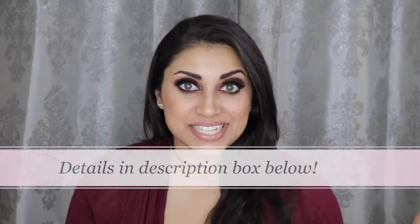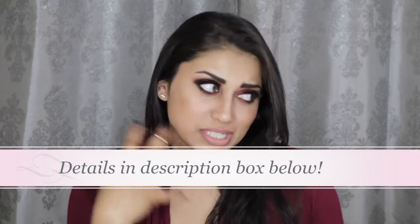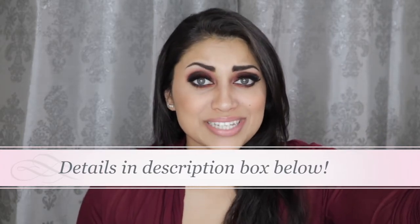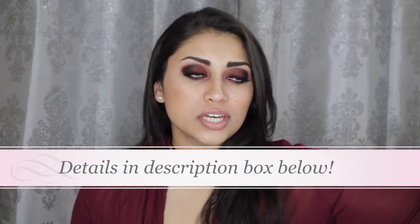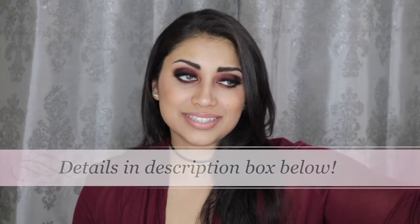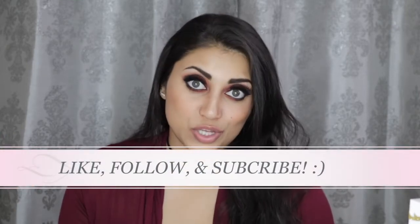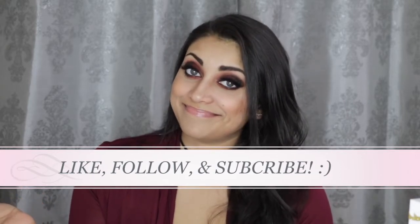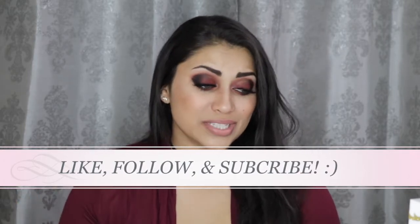Hey guys, welcome back to my channel. Today I wanted to show you guys my lipstick tower. This tower does not hold all of my lipstick, like lipstick and liquid lipstick products or anything like that. By the way, if you guys are curious about the makeup I will leave that link down below, and while you're checking out that video you might as well subscribe. If I sound weird in this video it's because I'm a little under the weather right now, so sorry in advance.